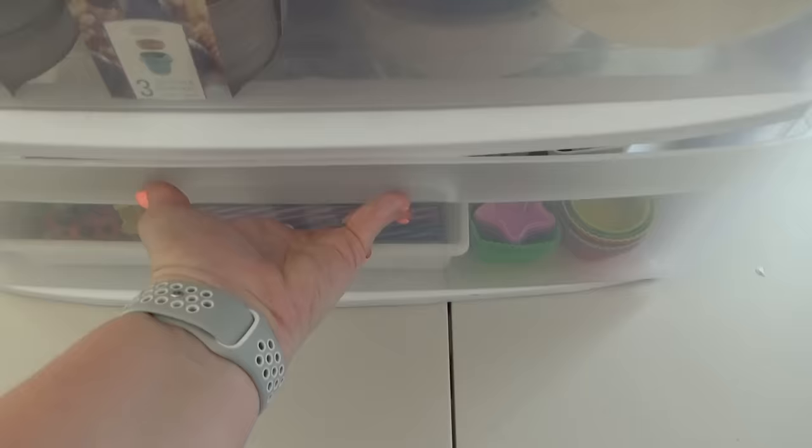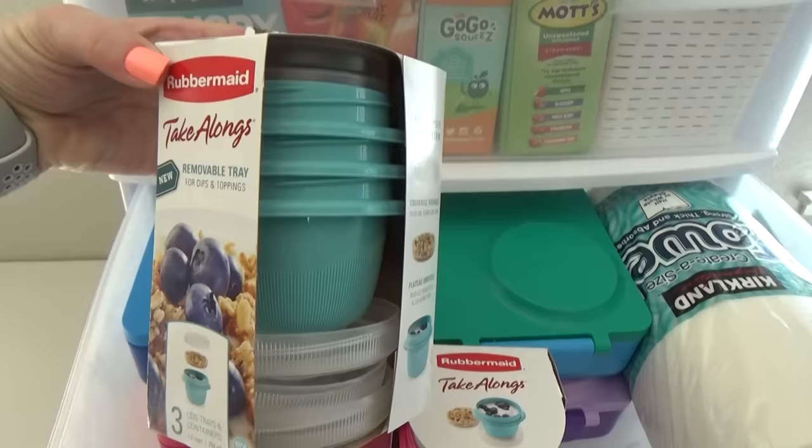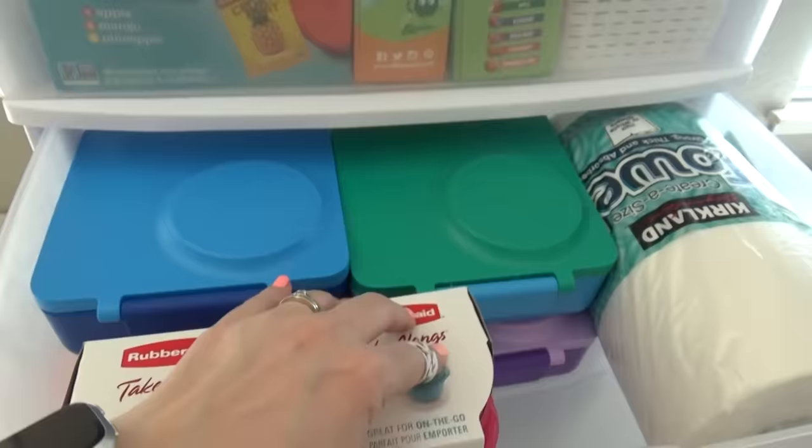In the middle drawer I'm storing all of our Ami boxes — I decided to bring these because they have a built-in thermos, which will definitely come in handy while traveling. I also have a few Rubbermaid take-along containers, which are great little reusable containers perfect for snacks or even leftovers. And something that definitely comes in handy on road trips with kids: a roll of paper towels.